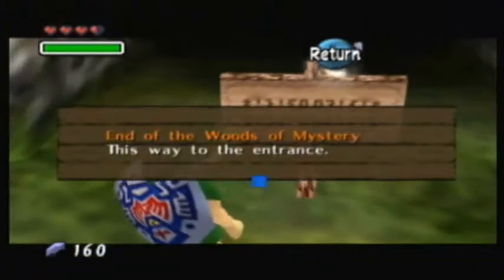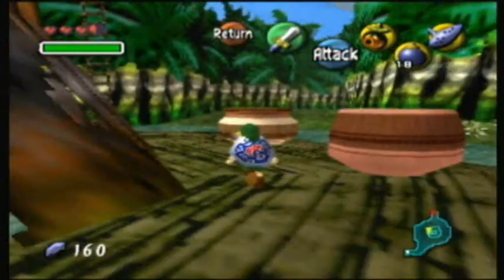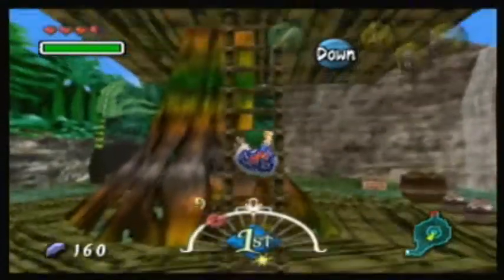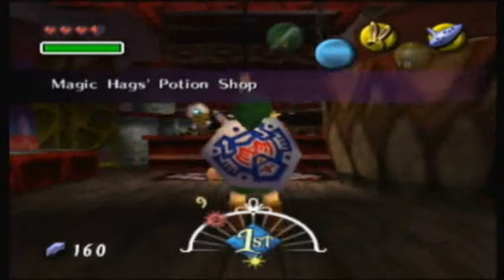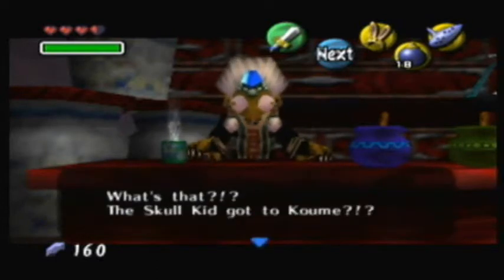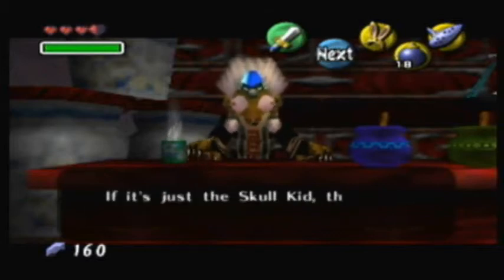The signs say this is the exit, so we know where Kumi is — let's go back to Kotake and tell her what happened. Back at the potion shop, Kotake asks us to explain. She's incredulous: 'The Skull Kid got Kumi? That's ridiculous! If it's just a school kid, what harm could he possibly do?'